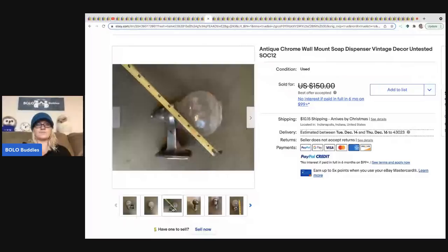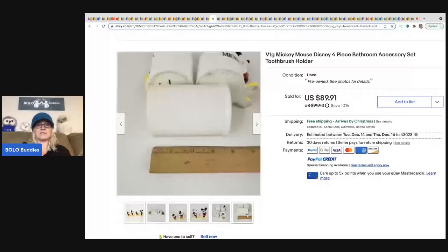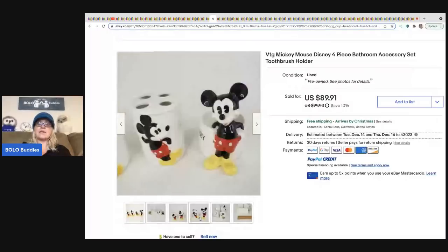The next item is this vintage Mickey Mouse four-piece accessory set — a toothbrush holder, a soap dispenser, everything matchy matchy. It's Disney, it's vintage, it's Mickey Mouse — super cute. Somebody's going to buy this for their kids to have in their bathroom. This sold for $89.91 with free shipping.